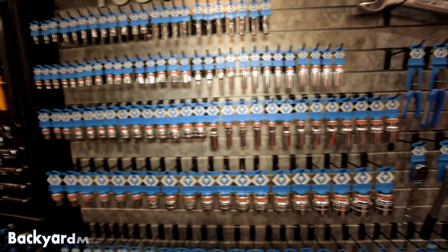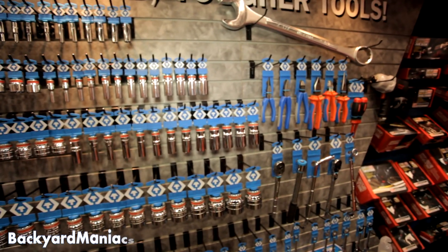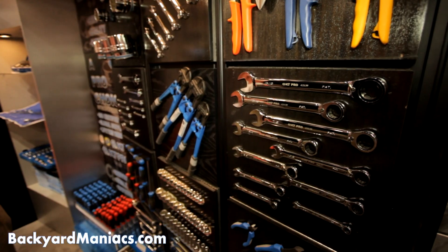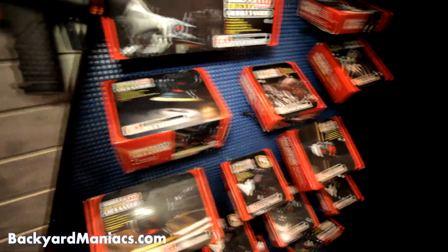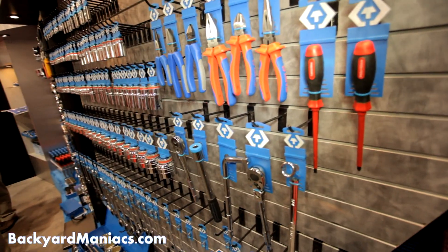KT Pro Tools, King Tony America — the quality is second to none. We've built tools for 35 years to 113 different countries and have met or exceeded all tool manufacturing requirements worldwide. The tools are an A quality tool at a C quality price.